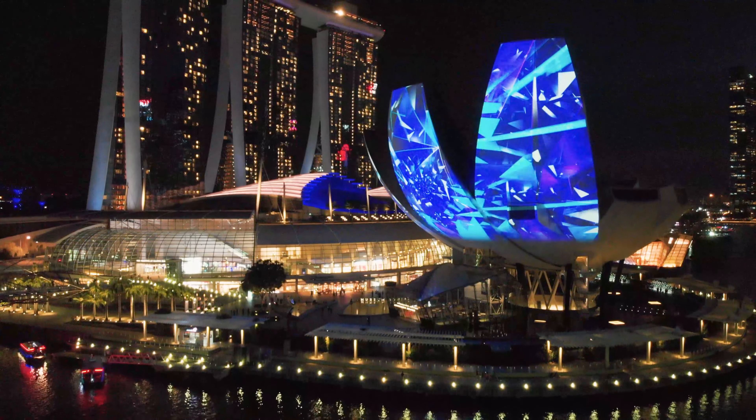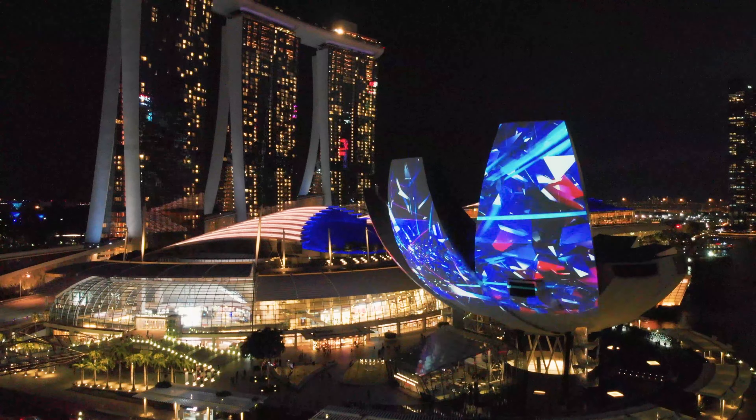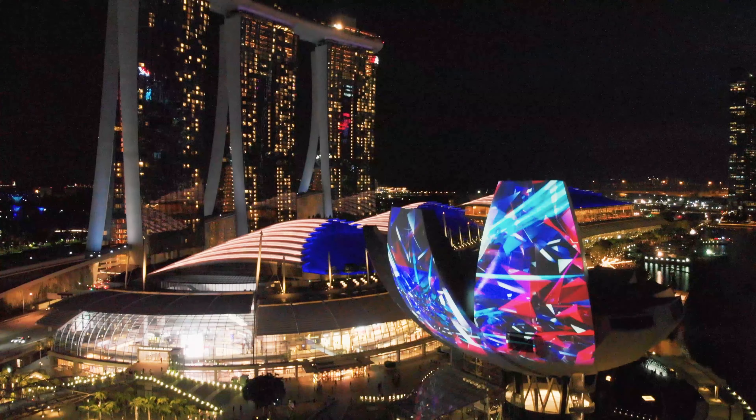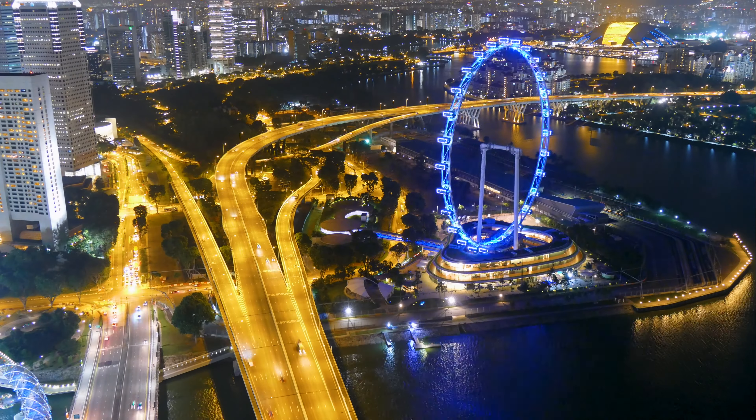As the sun sets, make sure to visit Marina Bay Sands, an architectural masterpiece. Take in the breathtaking view from the observation deck, or relax at the rooftop infinity pool 57 floors up. This iconic landmark will leave you in awe.